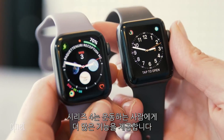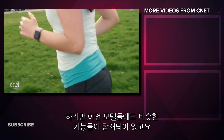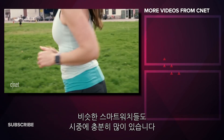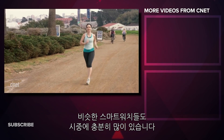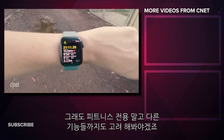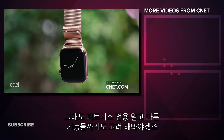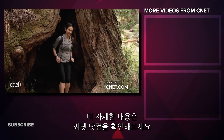The Series 4 has more to offer for athletes, but the Apple Watch was already a great workout buddy. If that's what you're looking for in a smartwatch, you'll still get most of the same great features on older models for less. But you still have to factor in all the other non-fitness features. Make sure to check out our full review of the Apple Watch Series 4 on CNET.com.